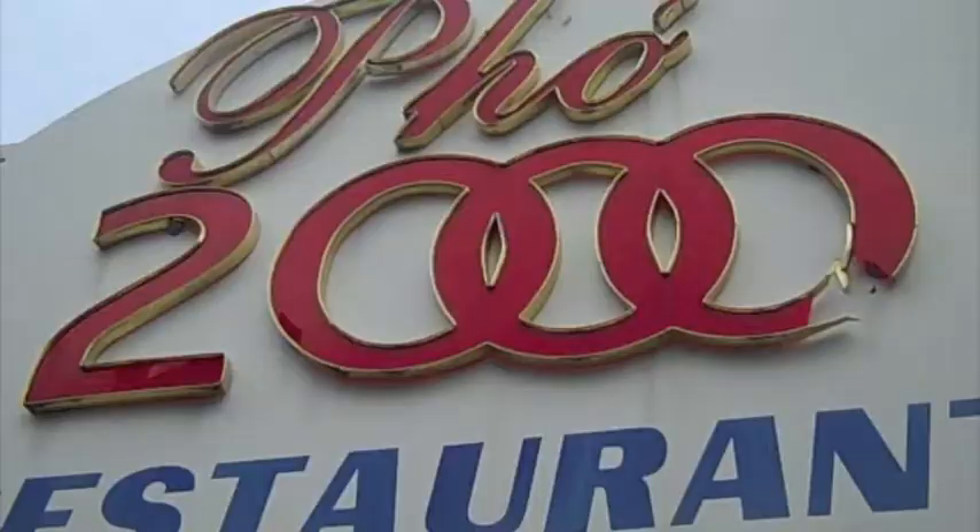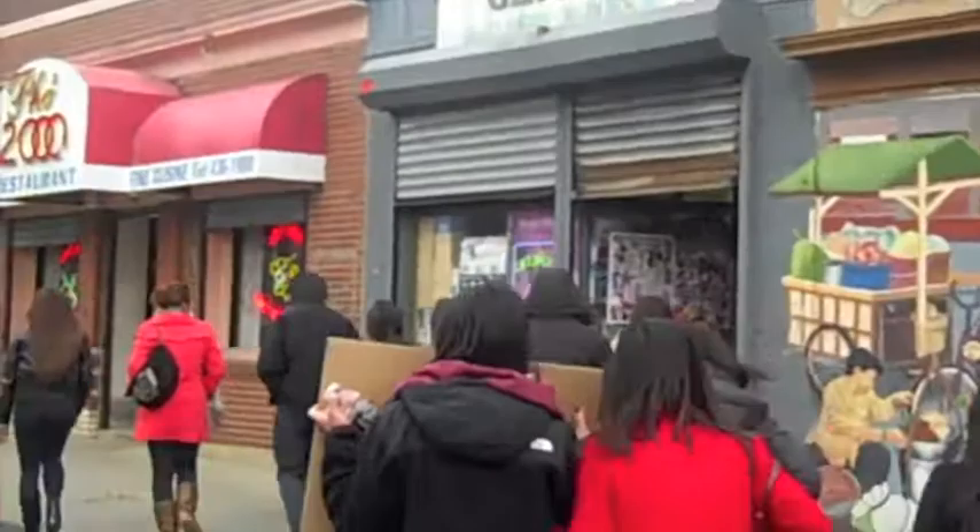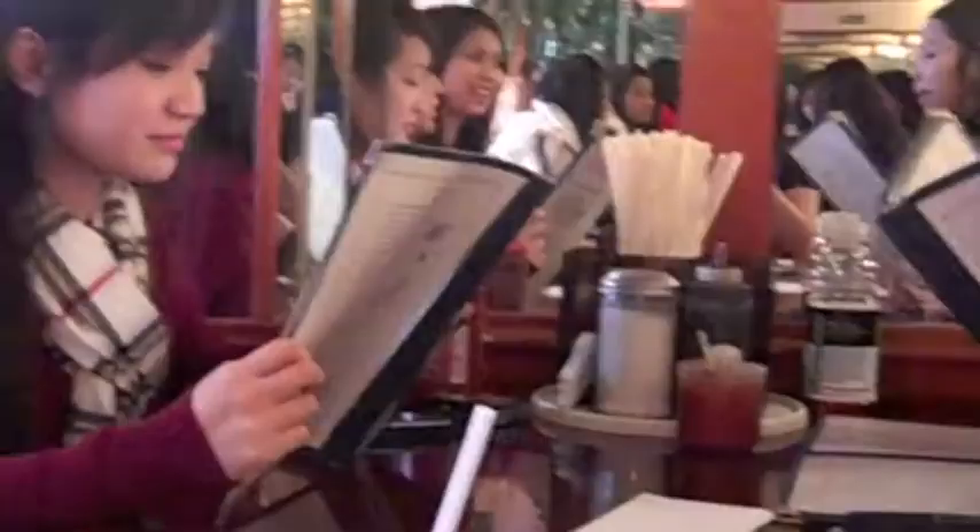Let's jump right in and see how they feed their masses at Pho 2000. If you don't pay attention to where you're going, you might miss out on eating at this quaint restaurant. Pho 2000 is a family-owned restaurant with Vietnamese themed murals on the walls and a menu that will leave your taste buds demanding more. An item everyone likes to eat first is their reasonably priced and tasty appetizers.